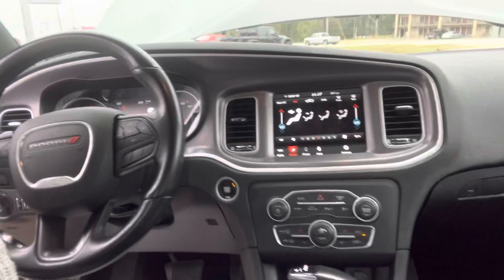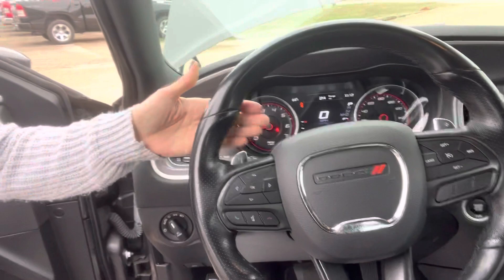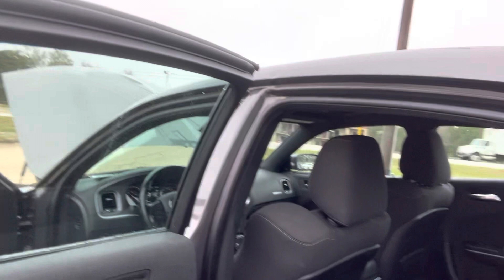Steering mounted audio controls. You've got 160 on the speedometer. The air is cold. It's an automatic but you've got your paddle shifters. A lot of room for your rear passengers and they're going to have some ports for their devices back here.